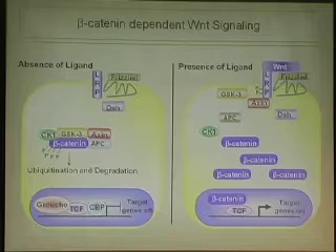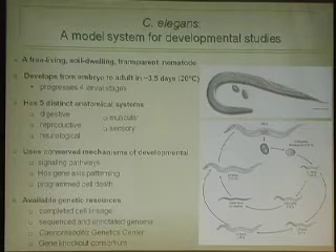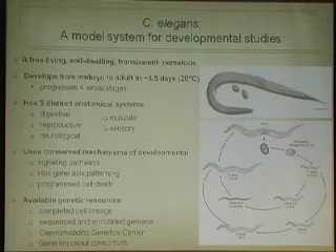Although we know a lot about how this pathway works, one question that still remains is: what exactly are these target genes? What are the target genes specific to, say, a neuronal cell versus a hypodermal cell? We are approaching this using the model organism C. elegans.